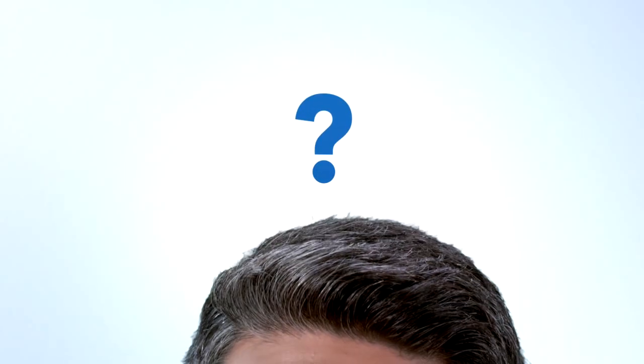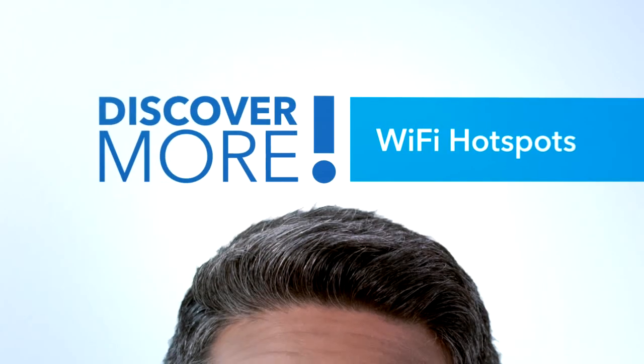Welcome to the Cox Discover More video series. Today's topic: Wi-Fi hotspots.